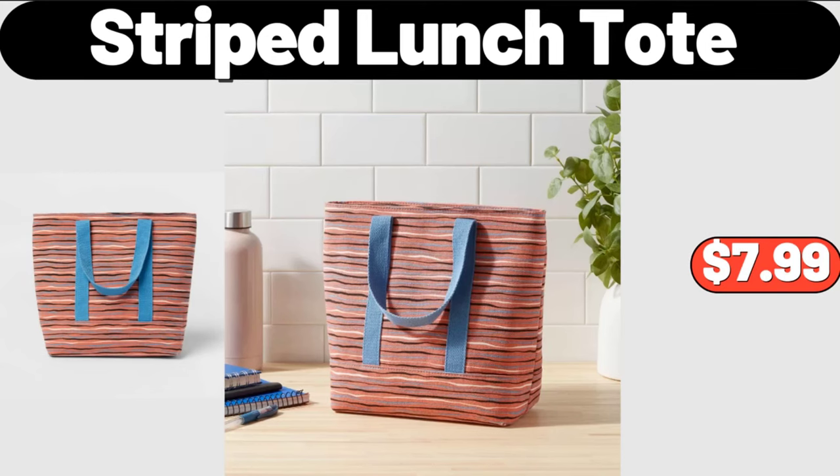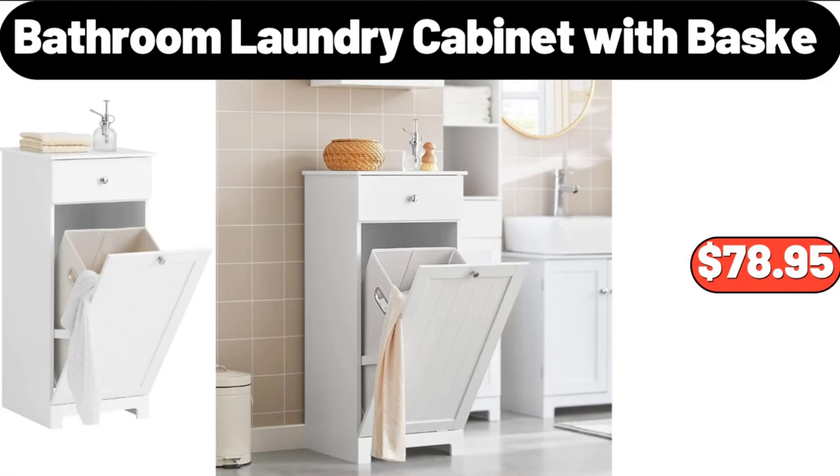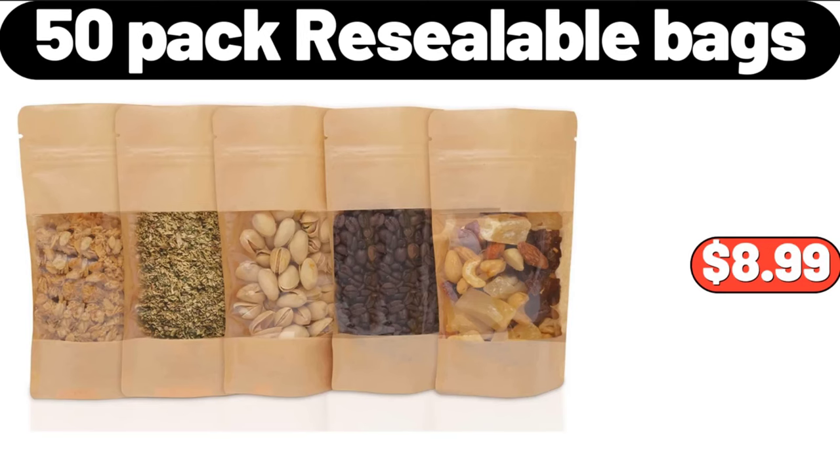Striped Lunch Tote, $7.99. Bathroom Laundry Cabinet with Basket, $78.95.